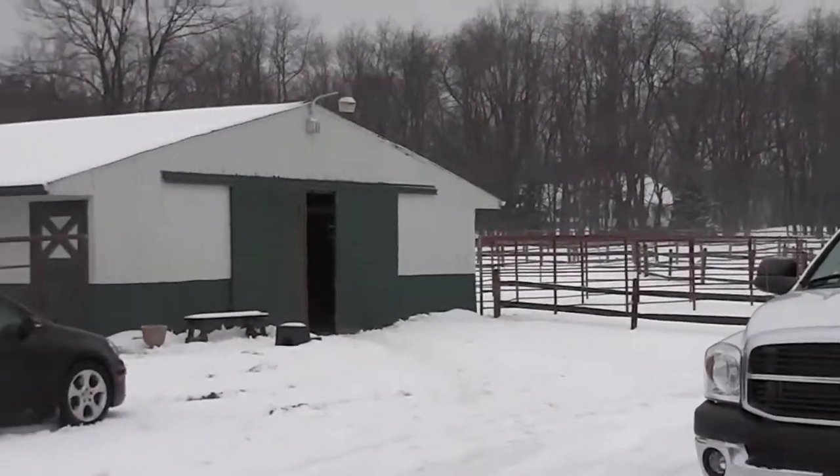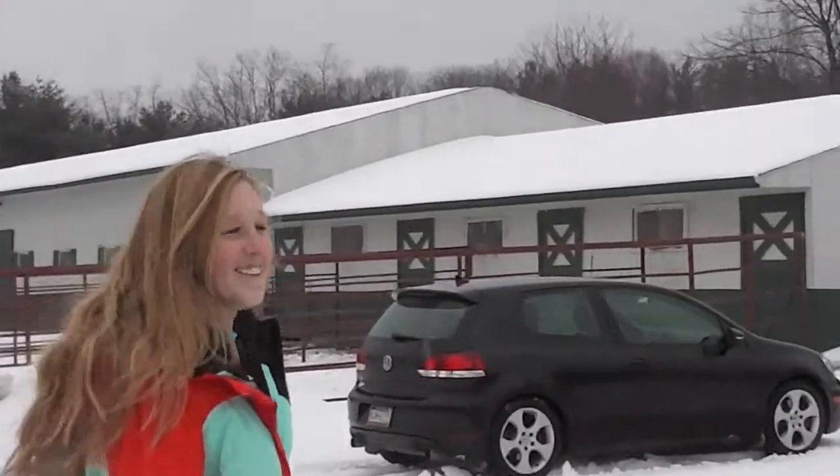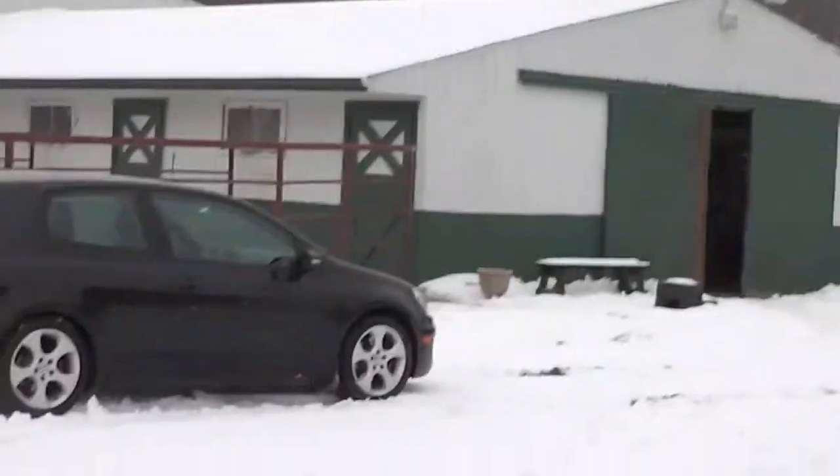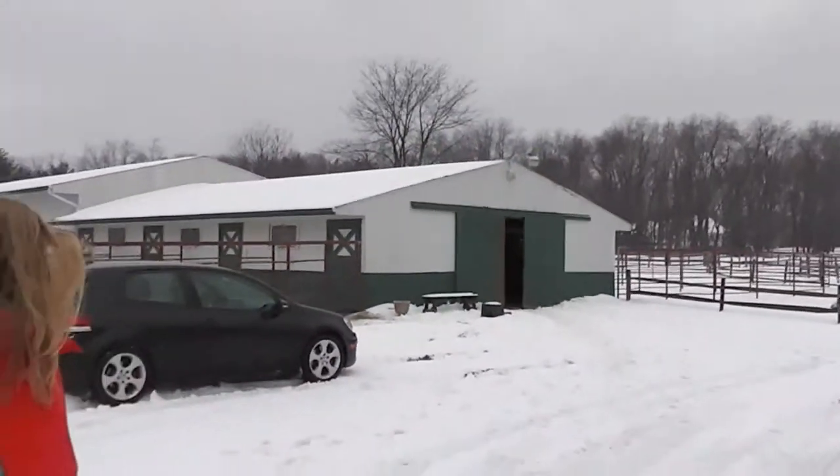Hello guys, this is the project of Ann Friday and we're going to be showing you Cedar Run Farms, me and Morgan, because we both ride here. Let's go to the border barn, which is this barn right here.